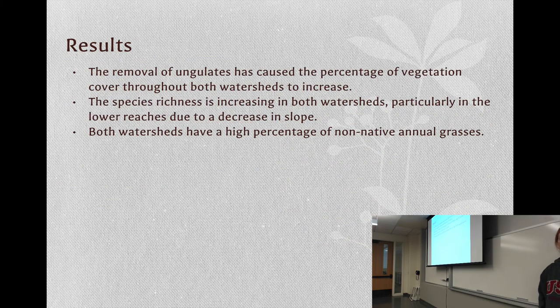Some of my results: since the removal of the ungulates, there has been an increase in vegetation cover and an increase in species richness, especially in the lower reaches of the watershed due to decreased slope. Both watersheds have high percentages of non-native annual grasses.